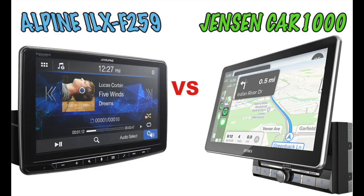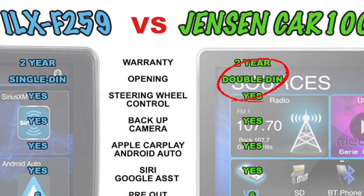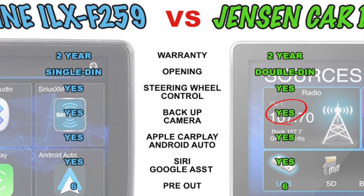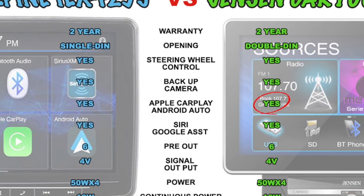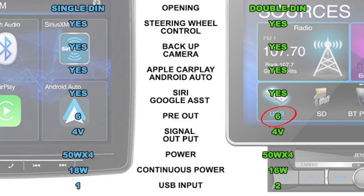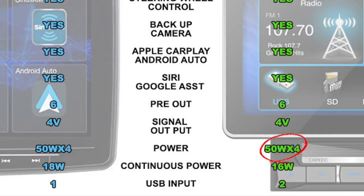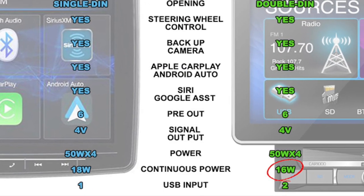Let's take a look at the benefits of both receivers. Both models come with a two-year warranty from the manufacturer. The Jensen fits into a two-DIN stock radio opening where the Alpine takes up just a single DIN. Each has the ability to retain factory steering wheel controls, includes an input for a backup camera, a standard radio tuner, and is compatible with Apple CarPlay and Android Auto, including the ability to use Siri and Google Assistant voice control respectively. The CAR-1000 and ILX-F259 both have six preouts with four volts of signal output. Each publishes their built-in amplifier rating at 50 watts per channel, while the Alpine offers 18 of those watts continuously, and the Jensen is a little less at 16 watts per channel.